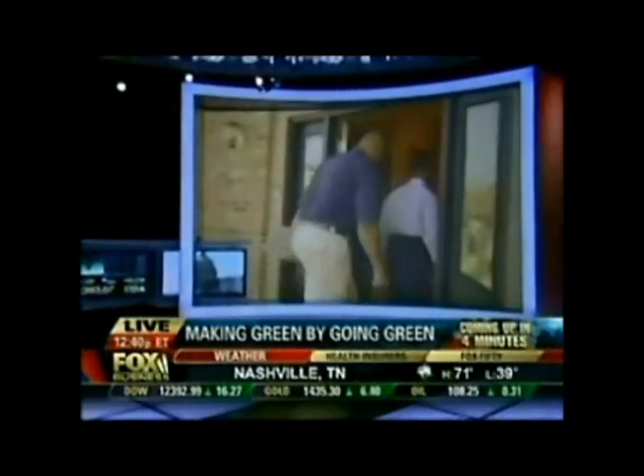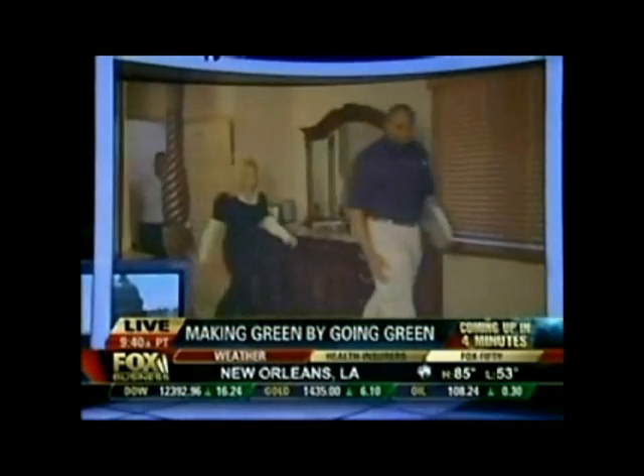When we come back, going green — can your small business profit by turning eco-friendly? We're going to talk with the CEO of one business who says it is working for him. That is ahead on Fox Business, giving you the power to prosper.